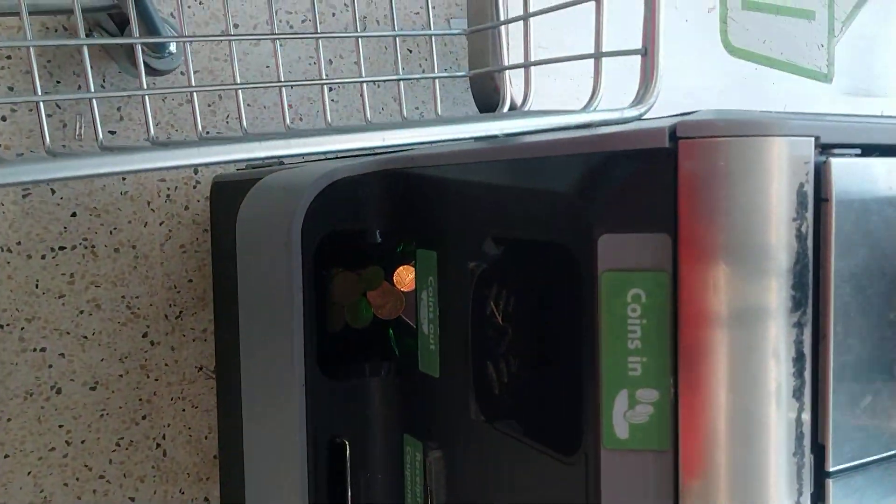Now your change comes in. I got half a ton of change. Thank you. Got it all.